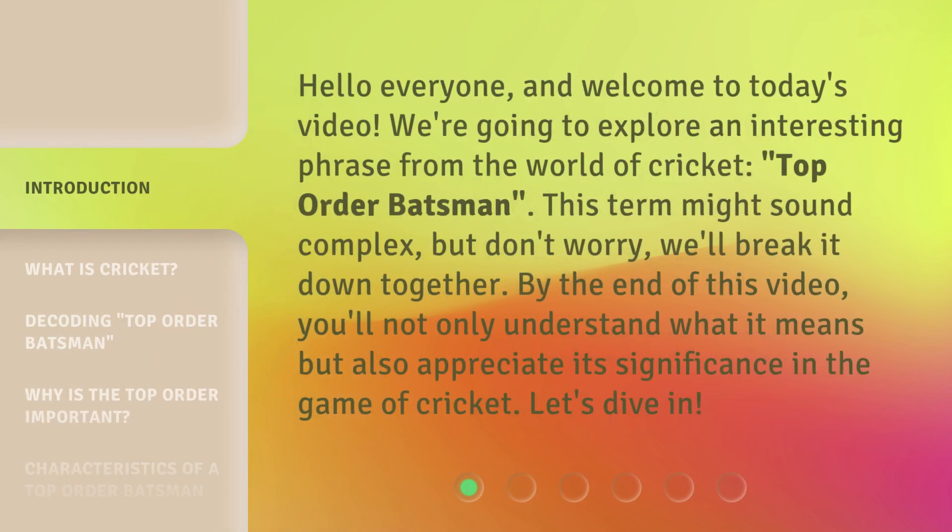Hello everyone and welcome to today's video. We're going to explore an interesting phrase from the world of cricket: top-order batsman. This term might sound complex, but don't worry, we'll break it down together. By the end of this video, you'll not only understand what it means but also appreciate its significance in the game of cricket. Let's dive in.